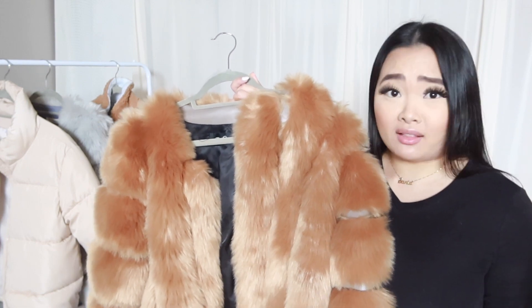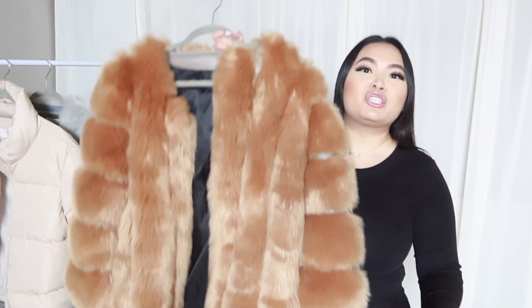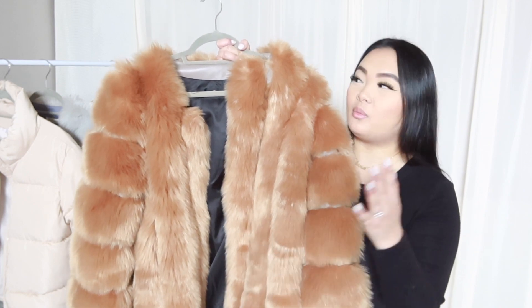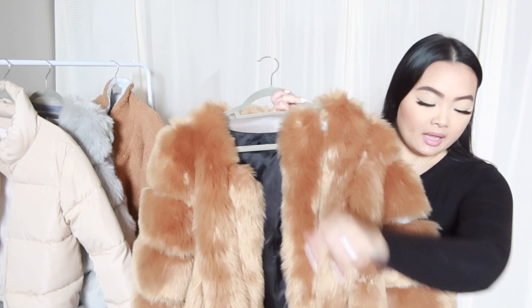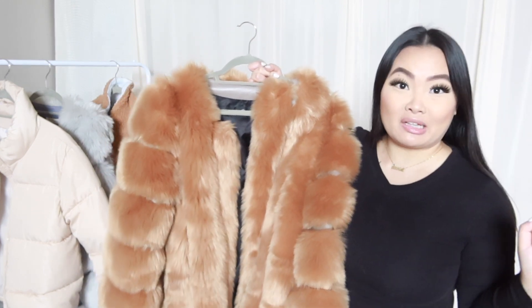I got this at AliExpress for $54, but if you go to Akira, if you go to Nordstrom, if you go anywhere else, they will easily charge you at least a hundred-something dollars for a jacket of this quality. I love this jacket so much — the fur has not shed even though it is a faux fur jacket. It doesn't shed on me. I'm wearing black right now and as you can see there's no fur on me. This jacket is so warm — I'm heating up just wearing it. It's beautifully made and beautifully insulated.